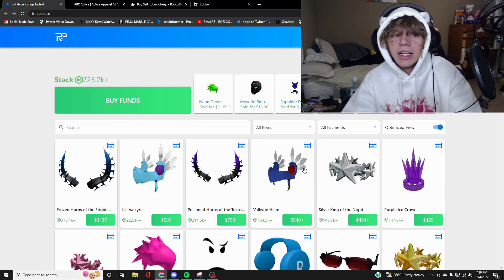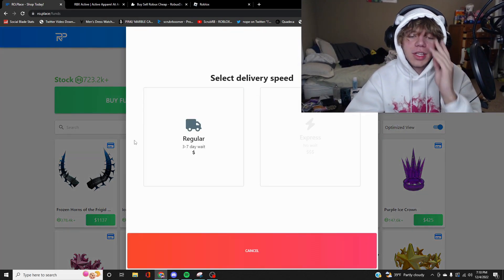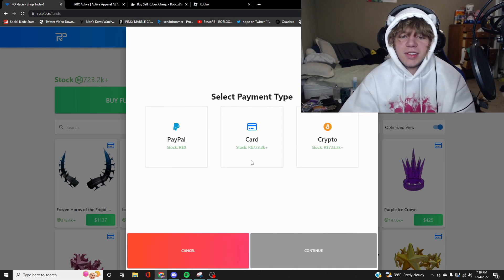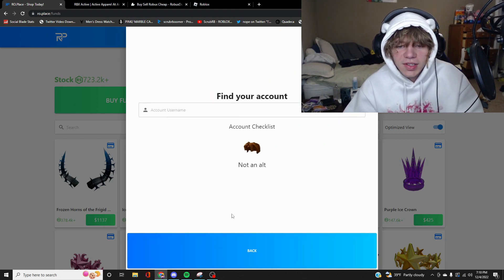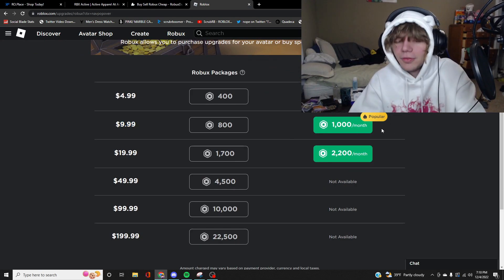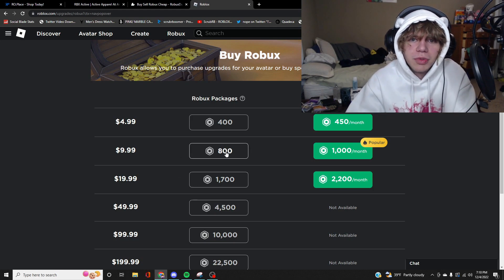This right here is road.place, probably the most popular USD buying site for Roblox. You click here, you can pay for Robux — regular or express, we'll go with regular. A thousand Robux here is seven dollars and 71 cents, whereas on Roblox it'd be $9.99, or 800 Robux if you're paying $4 a month already. So that's about a two dollar difference — a very good deal.